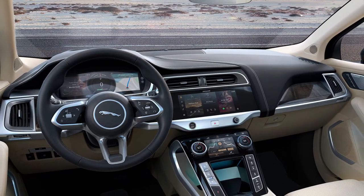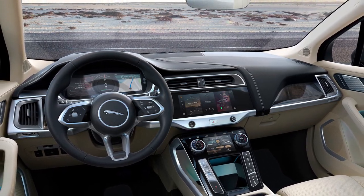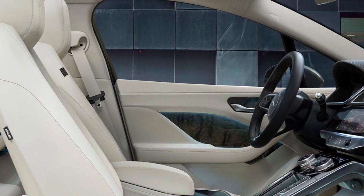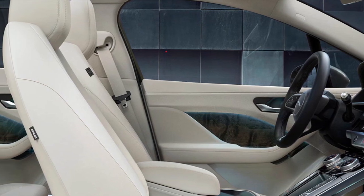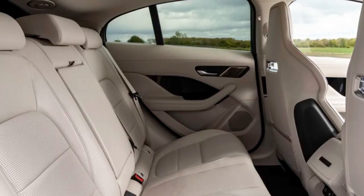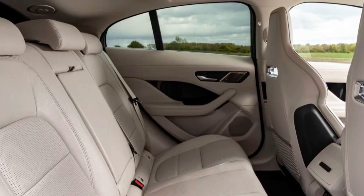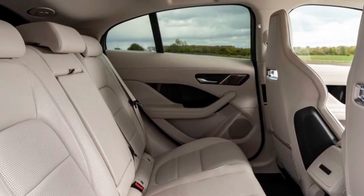Despite the compact size, the I-PACE interior feels much roomier than one might expect. The standard seats have good bolstering, but the performance front seats are both comfortable to sit in and pretty to look at. In back, the only direction in which the I-PACE is snug is at the roof, where the panoramic glass comes close to six-foot-tall passengers.